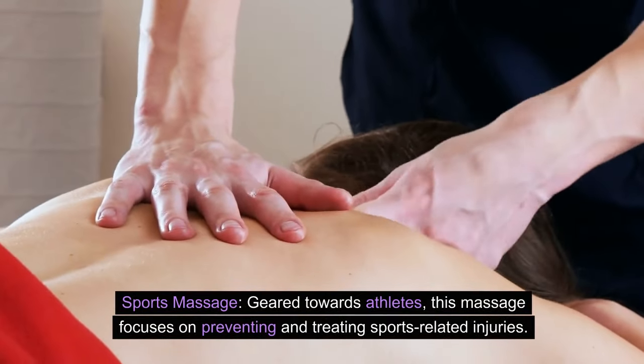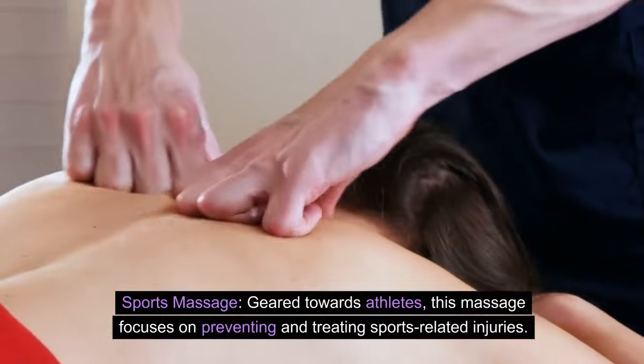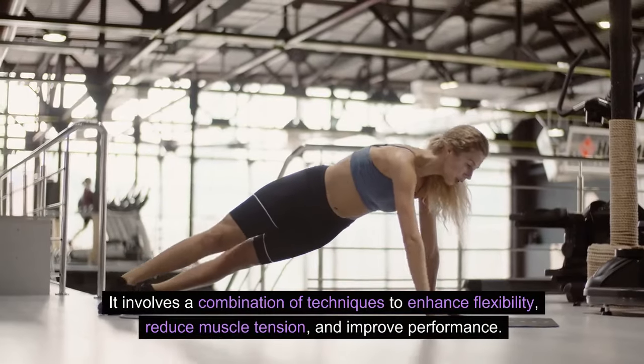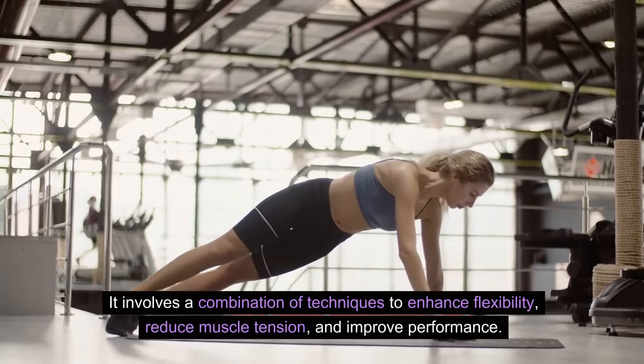Sports massage: geared towards athletes, this massage focuses on preventing and treating sports-related injuries. It involves a combination of techniques to enhance flexibility, reduce muscle tension, and improve performance.